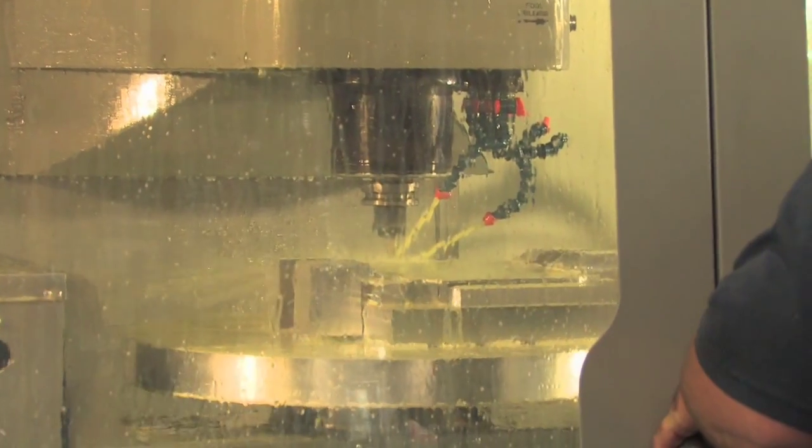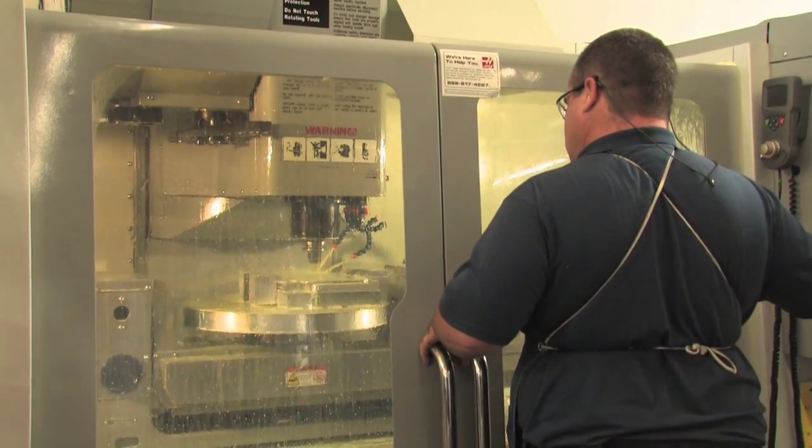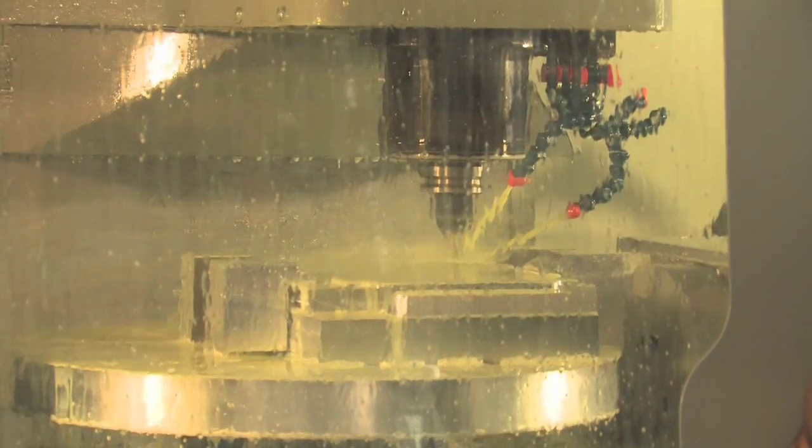I started here about a week and a half before I graduated. What were you doing before? I was in construction for about 12 years. Phillip now works on the newest and most advanced piece of equipment at EJ's, and it's a job that is more secure than construction.